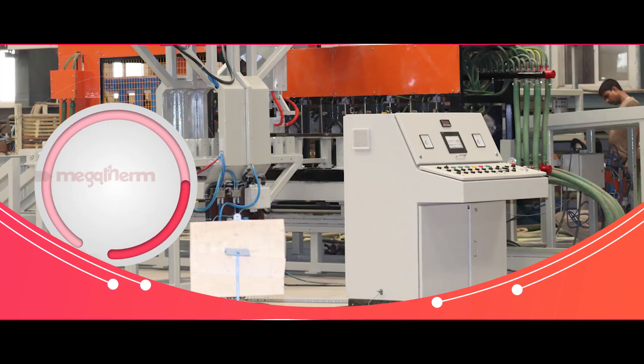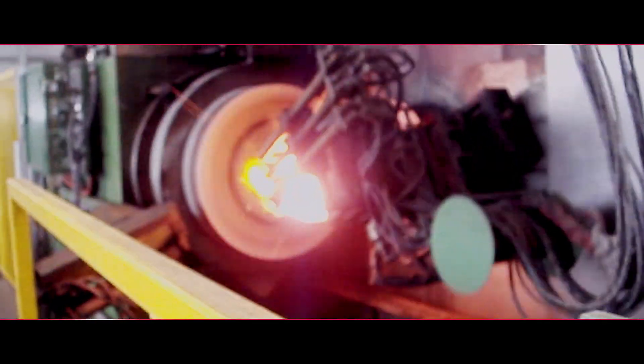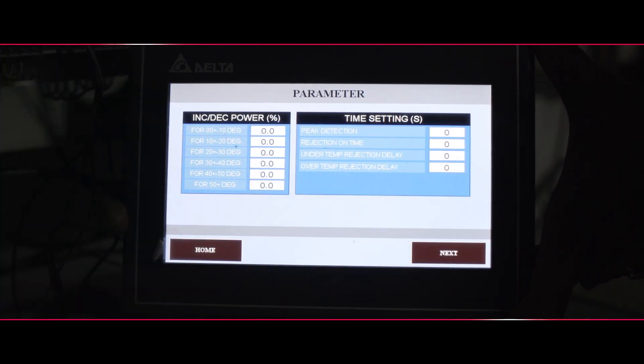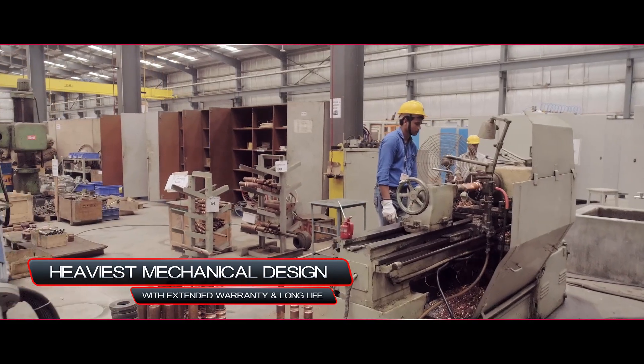Megatherm's green forging equipment was launched in 2019 and has already begun to revolutionise the mass heating market using IGBT technology. These heaters give a consistent output of 3.1 to 3.2 kgs per kilowatt hour. Our perpetual add-on features include robust mechanicals and electricals along with extensive PLC-based diagnosis and data acquisition to ensure the lowest downtime in the market. Green Forge features include the heaviest mechanical design in the market with extended warranty and long life.